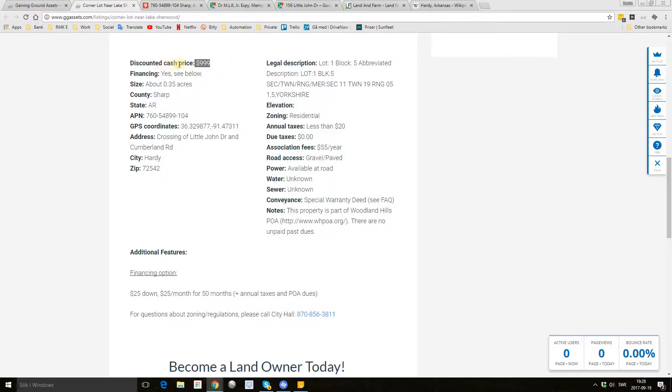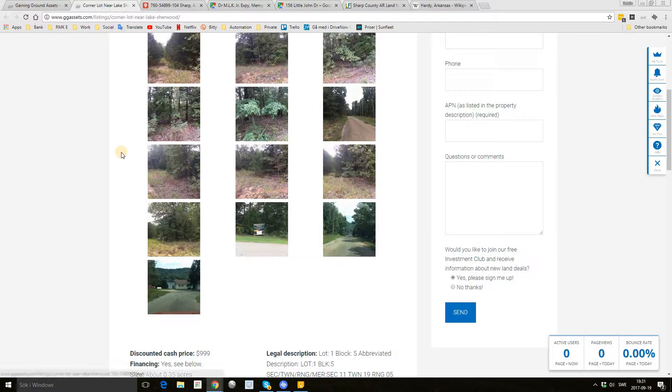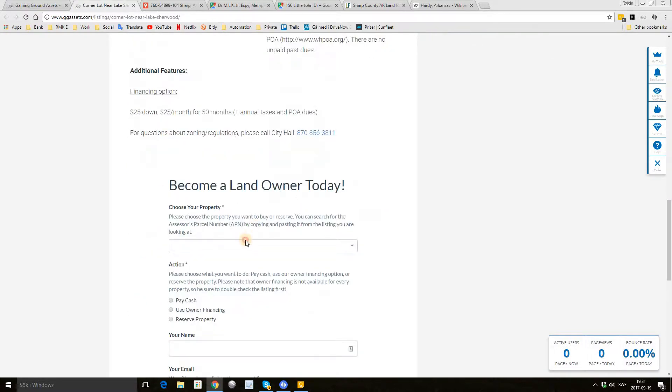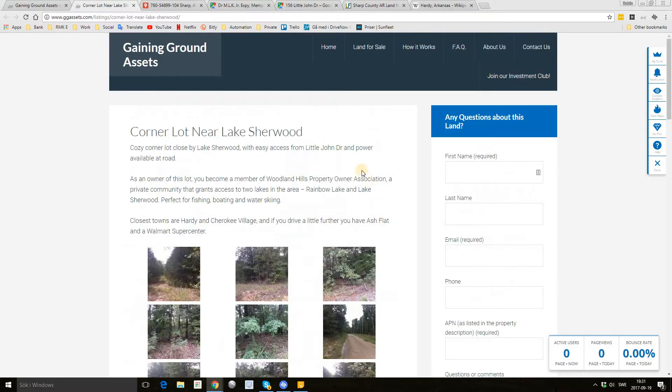We offer this lot for $9.99 if you want to pay cash, or $25 down and $25 per month, or $50 if you want to use owner financing. If you want to buy this lot, go down here, copy this APN, paste it in, and select the property. Then choose if you want to pay cash, use owner financing, or just reserve the property — this will hold it for 10 days while you do your due diligence. Put down your name and email and click next; this will send you an email with a checkout link.